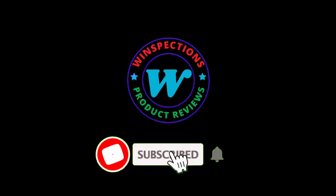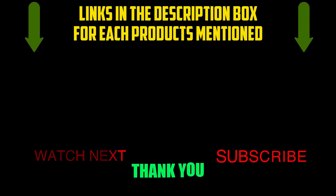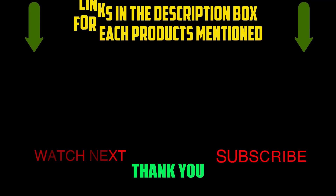Please like, comment, share, subscribe, and hit the bell notification. That brings us to the end of our review and buyer's guide. Hope to see you in the next video. Let us know in the comments what is your favorite one, and we hope you like this video. If you want to know the product price, do check out the description box. Thanks for watching.